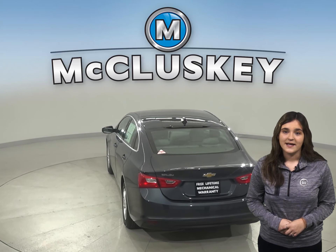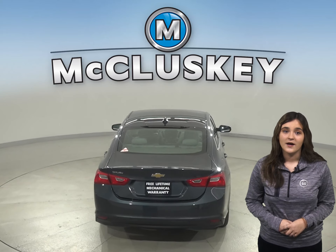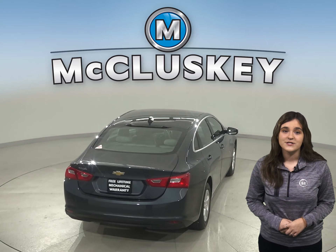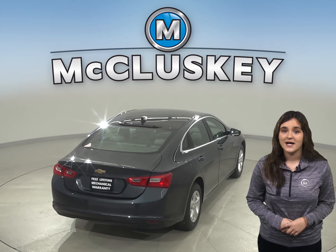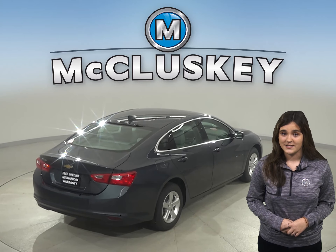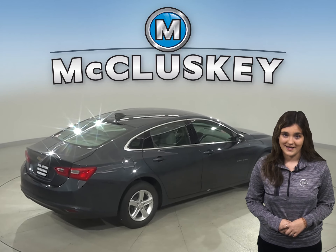Motor Trend gave a stopping and braking test for these vehicles. From 60 to 0, the Honda Accord stopped at 135 feet compared to the Chevrolet Malibu which stopped at 117 feet — an 18-foot difference where the Chevrolet Malibu gains the crown for better stopping and braking.